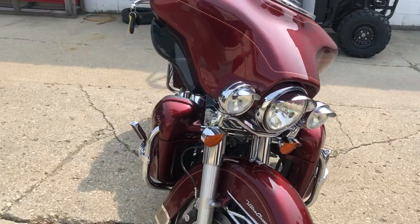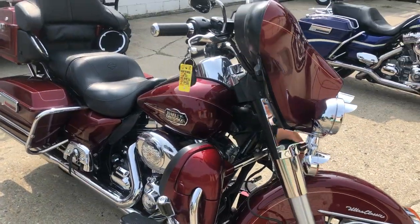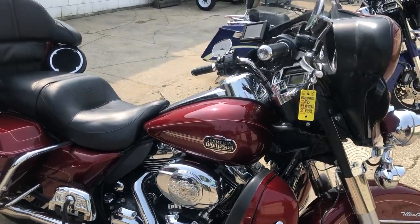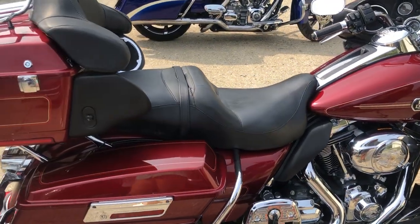Just serviced here at the dealership, all the fluids have been changed, this thing is ready to go. $89.99, that's a 2010 Ultra Classic, 11,285 miles. Come and get it: 810-648-9500.